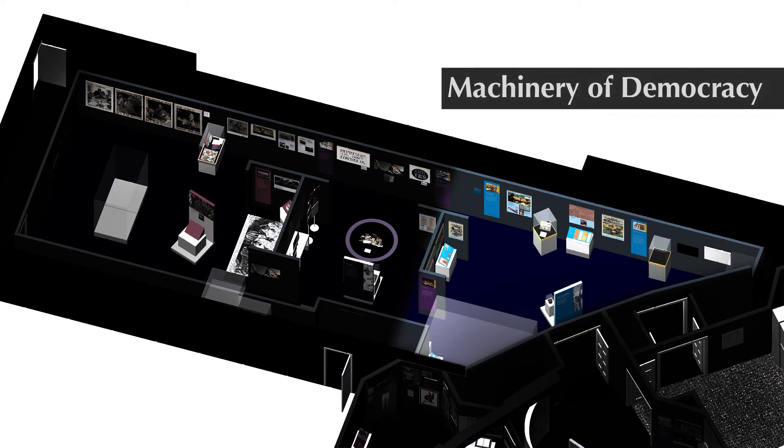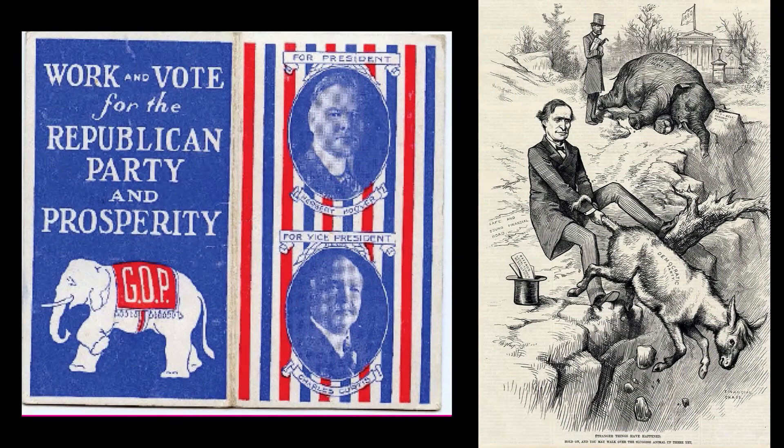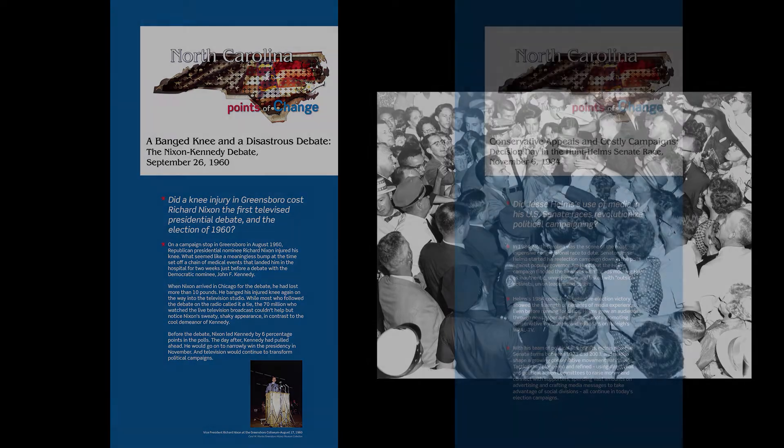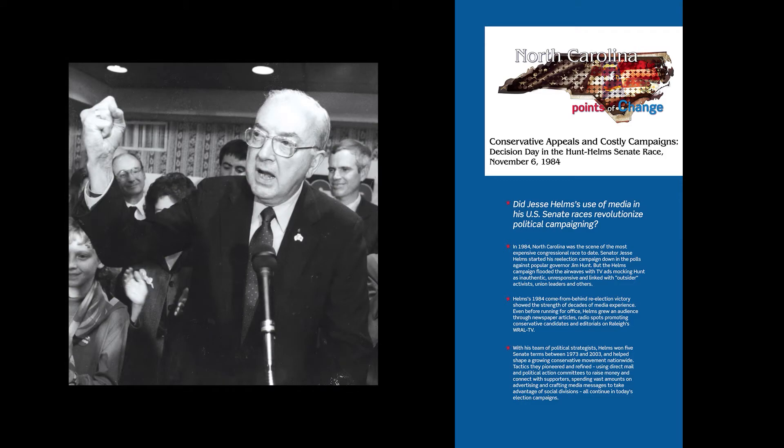Now we move into gallery three, called The Machinery of Democracy. The rise of political parties and the media of campaigning gave life to the ideas in the Constitution. By 1840, elections featured relentless and consistent political messaging and imagery. Our two Points of Change here look at Richard Nixon's visit to Greensboro shortly before his debate with John F. Kennedy, and the second looks at the brilliant but highly controversial use of media by North Carolina Senator Jesse Helms.